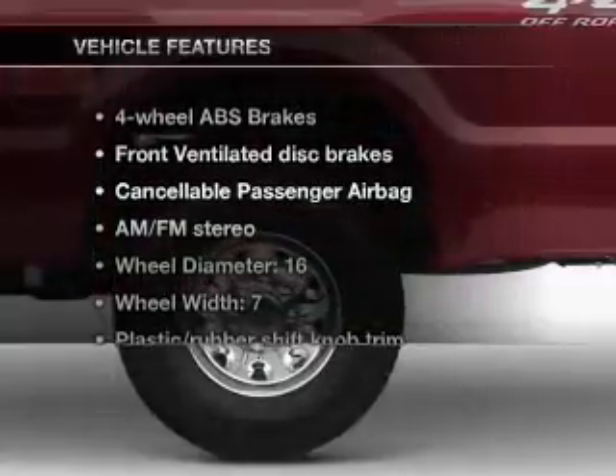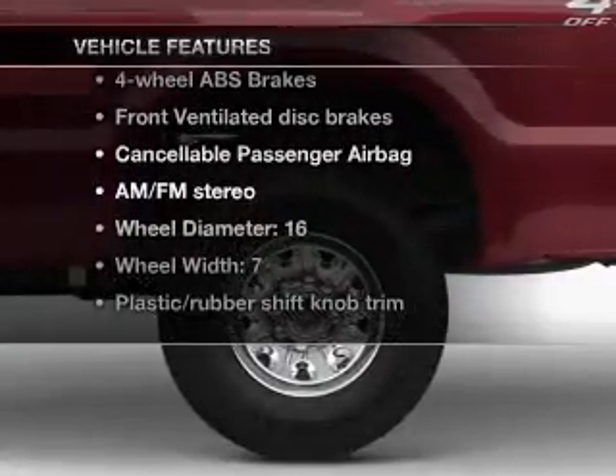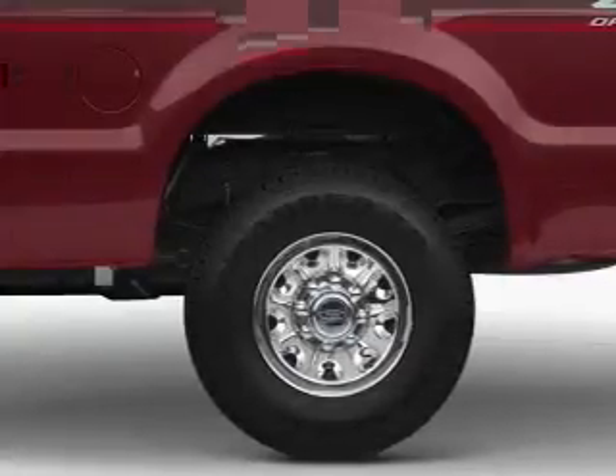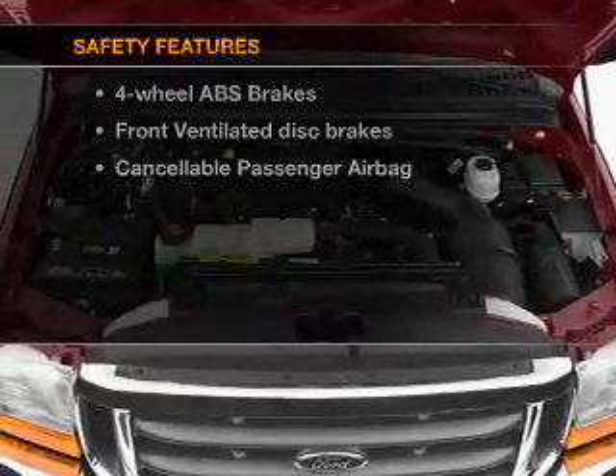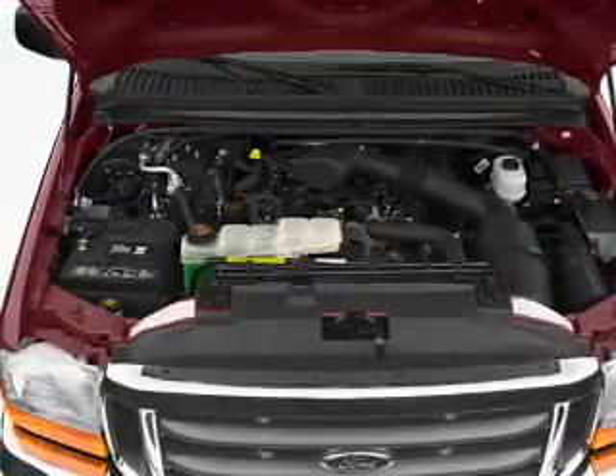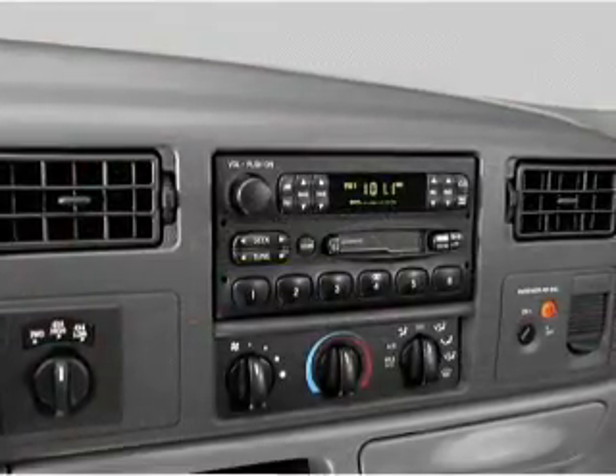With these notable features, you won't want to miss out on the opportunity to own this amazing ride. Power steering, an AM-FM stereo. And for your peace of mind, the following safety equipment is included: front ventilated disc brakes, passenger airbag.